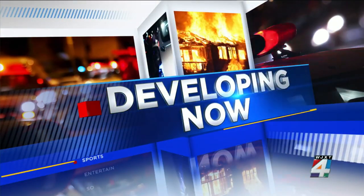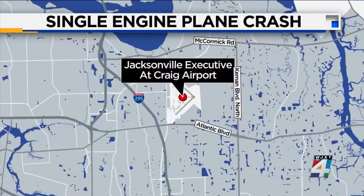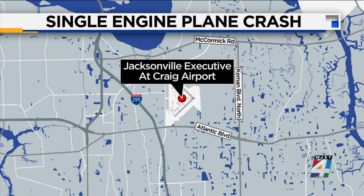A developing story at Craig Municipal Airport in Jacksonville. Earlier this evening, something went wrong with the plane's landing gear as the plane was landing. So far, we've not heard of any injuries. News for Jackson's Eric Gavineau is now joining us live from the airport with more on what happened.